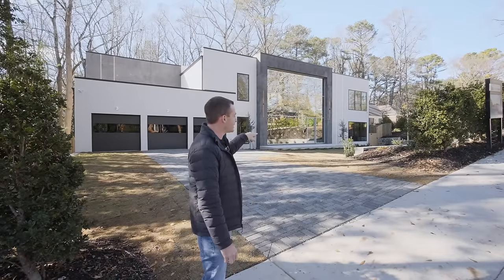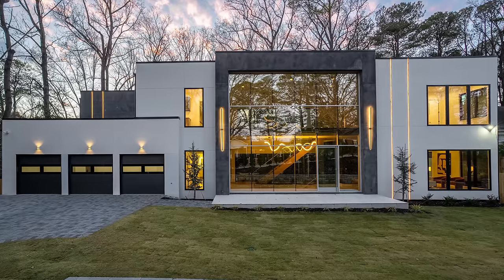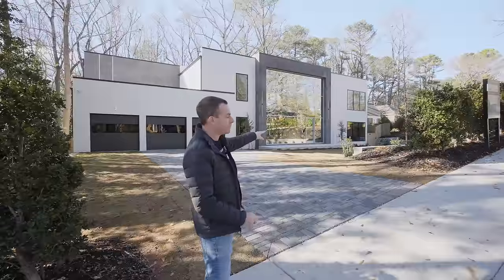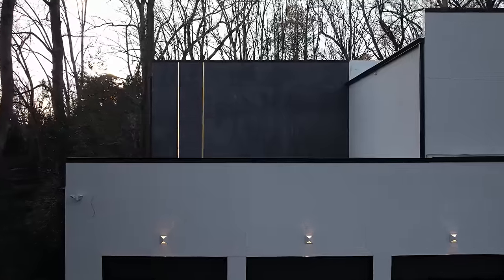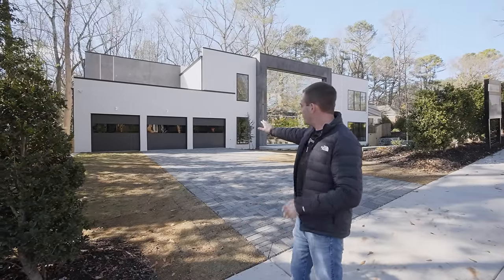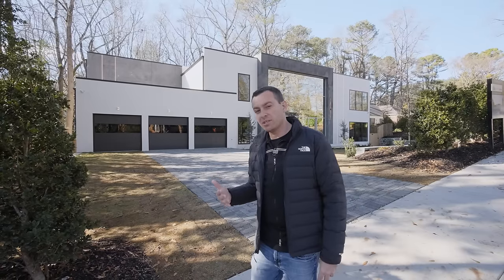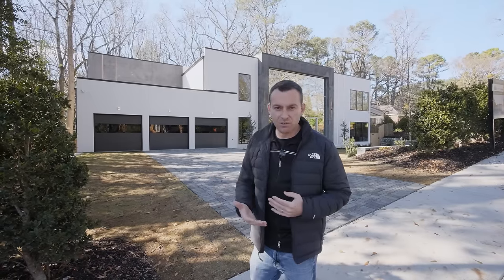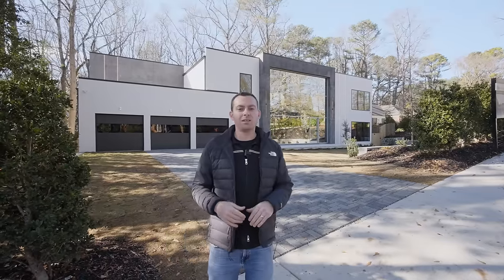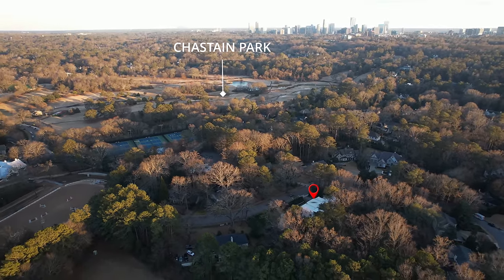A couple neat features you'll notice — and we'll give you a different shot at night because at night it looks amazing — but you can see two architectural LEDs that go from top to bottom on the right side, and then there are two more above the garage on this side. These garage doors are all flush and we did a glass insert to let some light come in, but they're black tinted so you can't really see through them. The outside of this house turned out amazing — we're right here in Chastain Park.